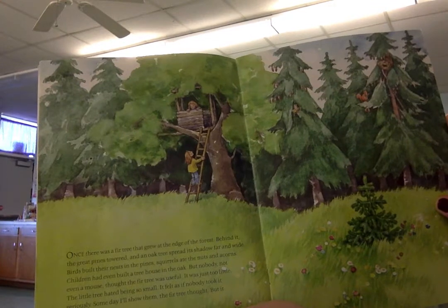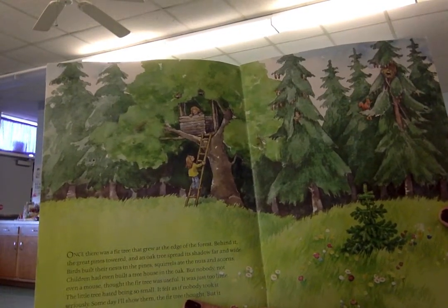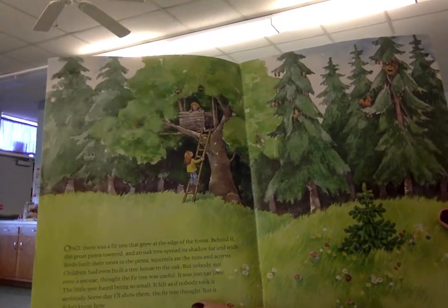The little tree hated being so small. It felt as if nobody took it seriously. Someday I'll show them, the fir tree thought, but it didn't know how.